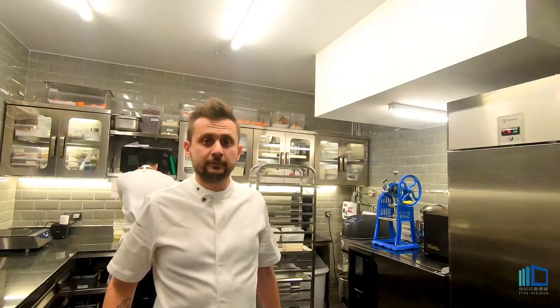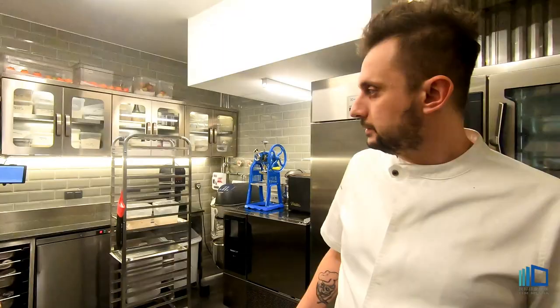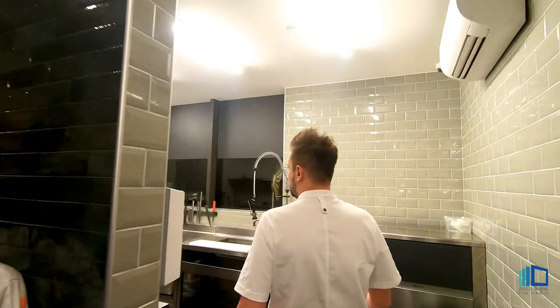Many different spices from Turkey. This is the kitchen. This is pastry.